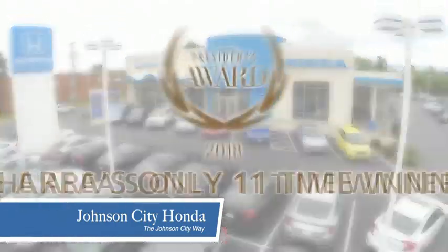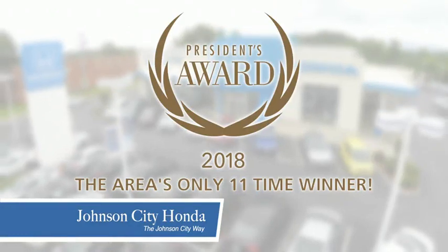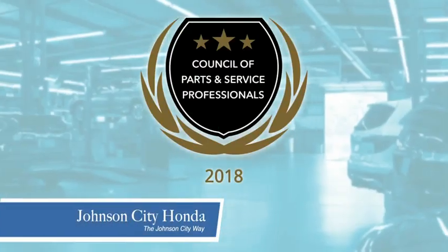Thank you Tri-Cities for making Johnson City Honda the area's only 11-time Honda President's Award winner, and the recipient of the Council of Parts and Service Professionals.